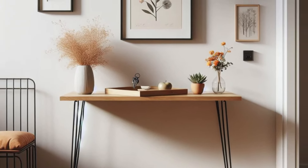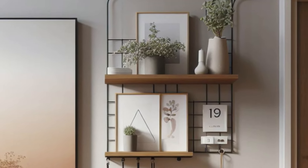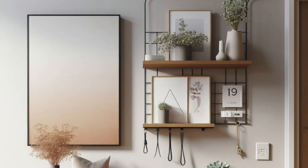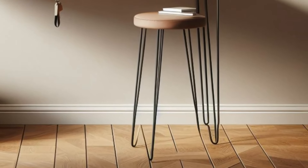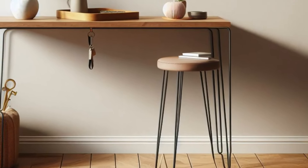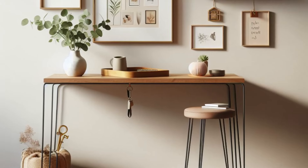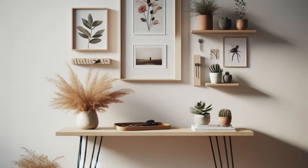Embrace simplicity and modernity in your small entryway with a minimalist design that exudes understated elegance. Start with a wall-mounted floating shelf, providing a clean canvas for displaying cherished artwork or photos, adding a personal touch to the space. Pair it with a sleek console table featuring hairpin legs for a touch of contemporary flair, offering a spot to drop keys and mail as you enter. Top the table with a chic tray for organizing essentials, while a small vase of fresh flowers or succulents adds a vibrant pop of color and warmth, infusing the space with personality and charm.